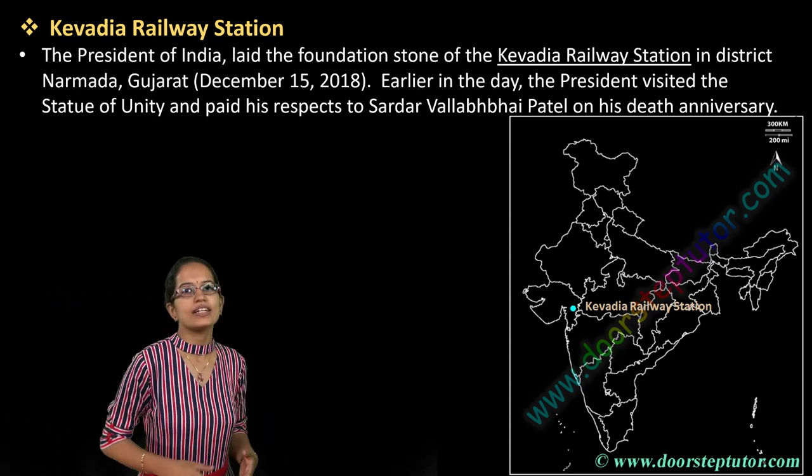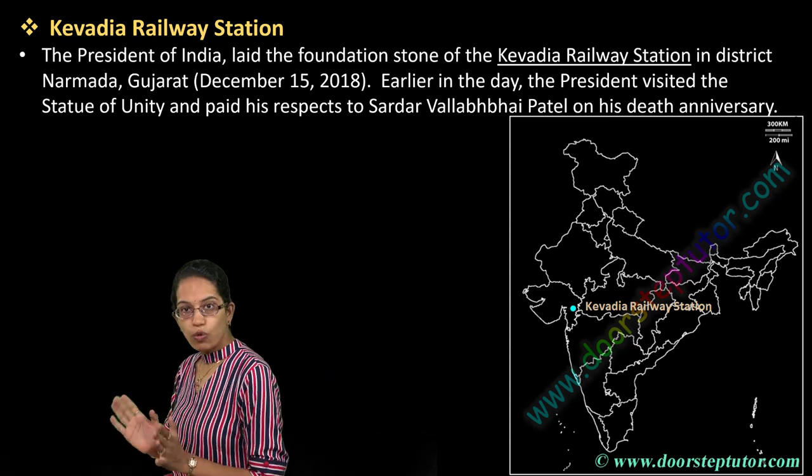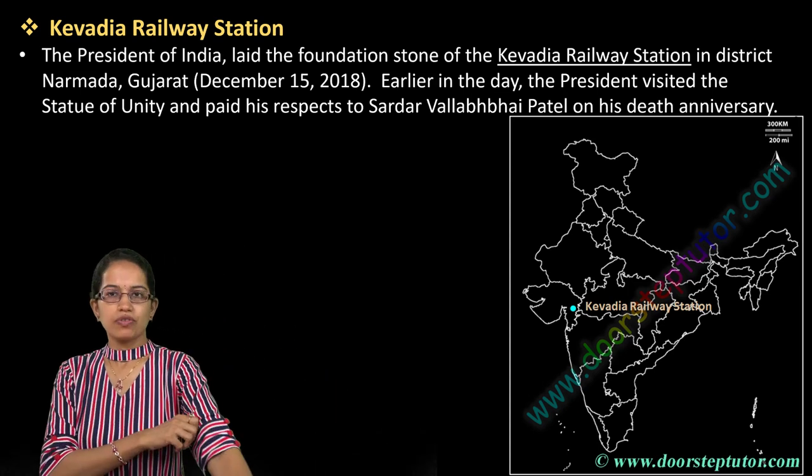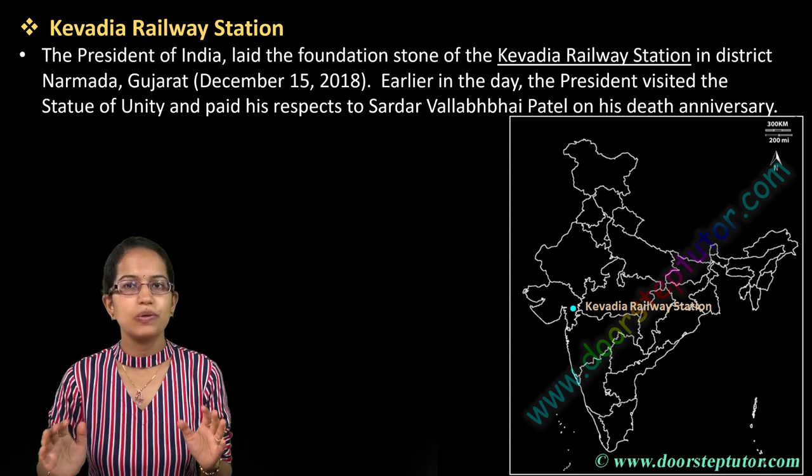Welcome back — the much-awaited map series is here, and we are talking about the fourth series for this year, where we would be focusing on the important map locations based on contemporary happenings. So 20 locations for today.